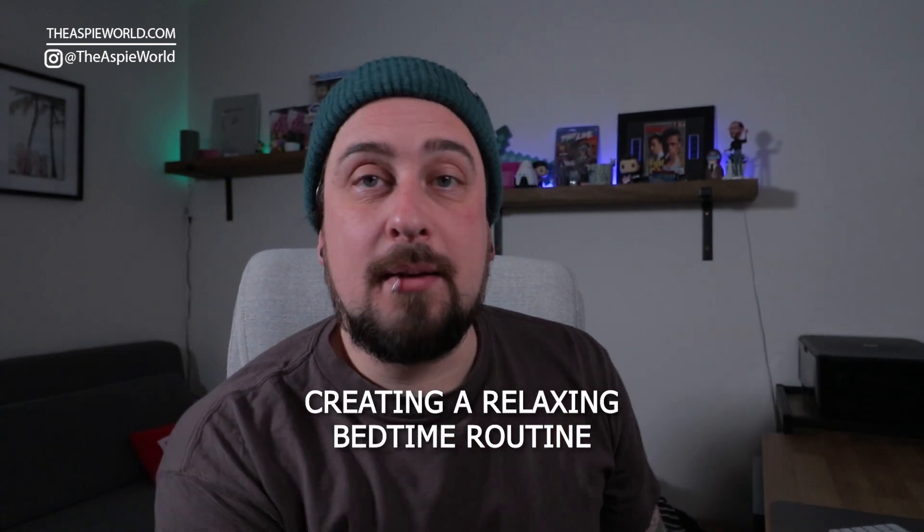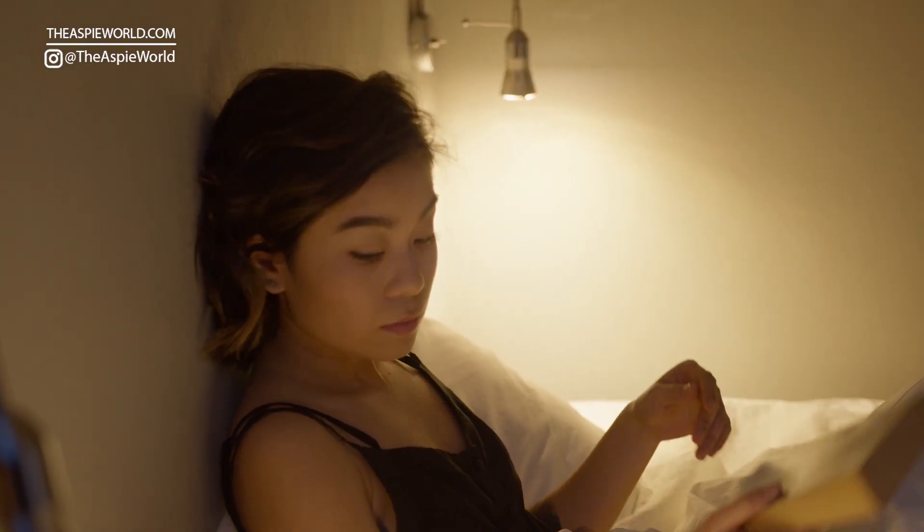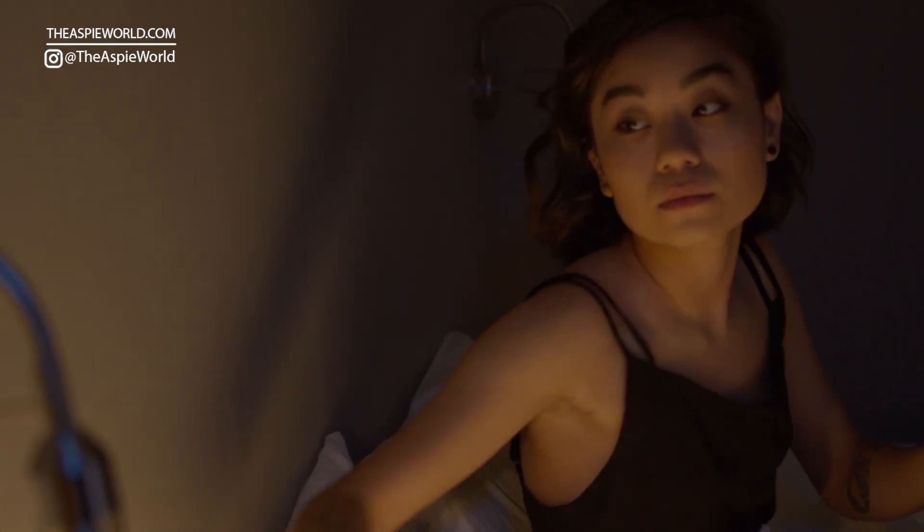Number two is creating a relaxing bedtime routine. This could be chilling out with a cup of mint tea, candlelight, a bath or shower, or listening to calming music before bed — giving your body signs that you want to calm down. By doing this, you get into a rhythmic pattern of thinking: the day is winding down, I don't need to do any work, let's go to sleep. My partner suggested dimming the lights and putting something calming on TV, and it totally changed the game for us.